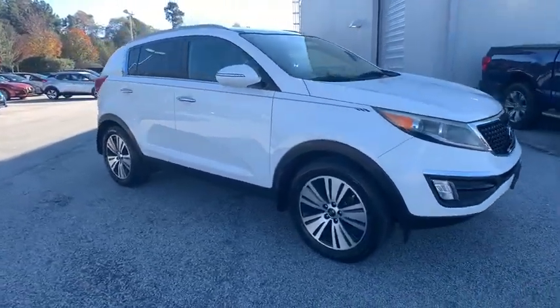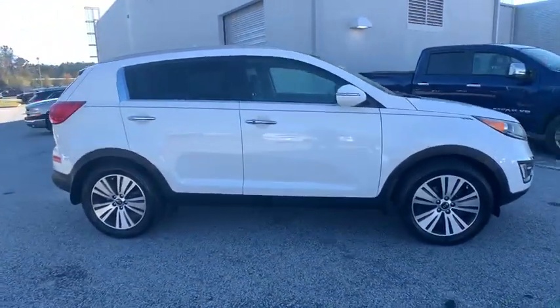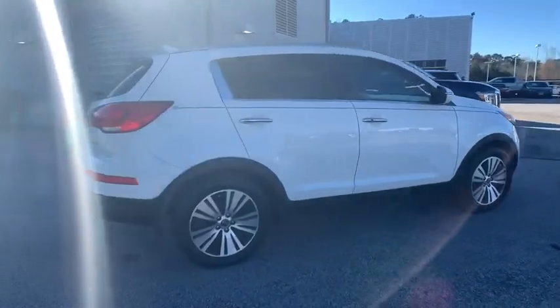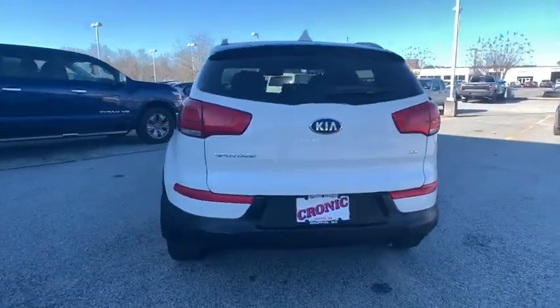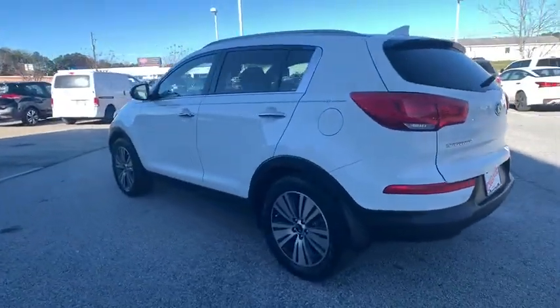Stop by and take a look at the 2014 Kia Sportage. With its sleek and stylish exterior and its roomy, feature-laden interior, the Sportage both looks good and performs well on the road.